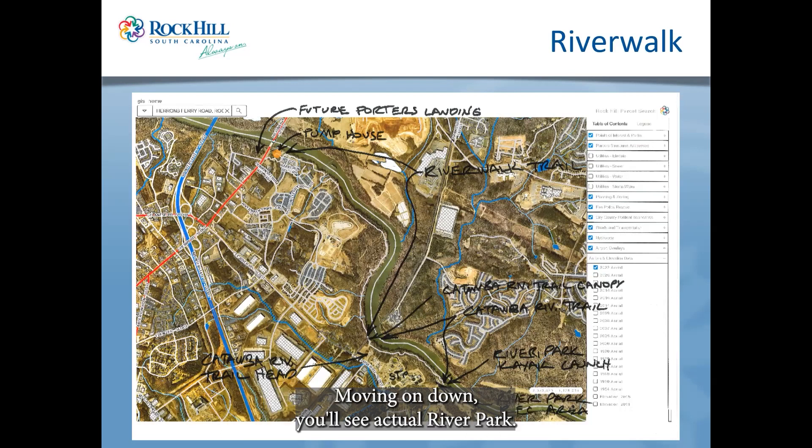Moving on down, you'll see Actual River Park — a park we created a number of years ago. It has a kayak launch, canoe launch, shelters, and has really served us well along the river. With the expansion and what's going up around Porter's Landing, we'll eventually have about a three-and-a-half-mile trail connecting to many of our other trails already in Rock Hill.